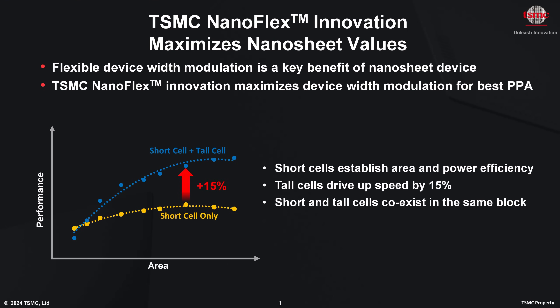Tall cells and short cells can be combined in the same design block, enabling customers and software to tune the design to specific power, performance and silicon area requirements. No other company is talking about any sort of similar configurability in their process design kits publicly, showcasing TSMC is meeting customers where they need to be.